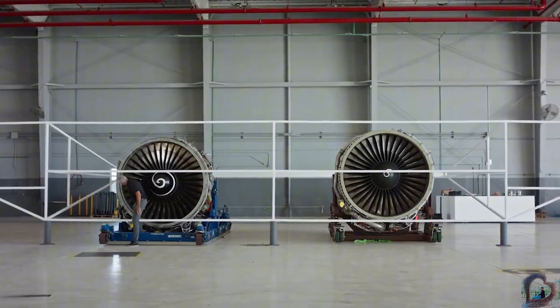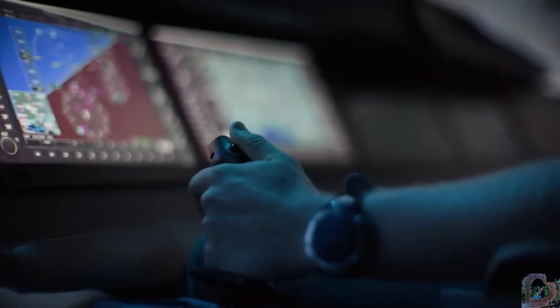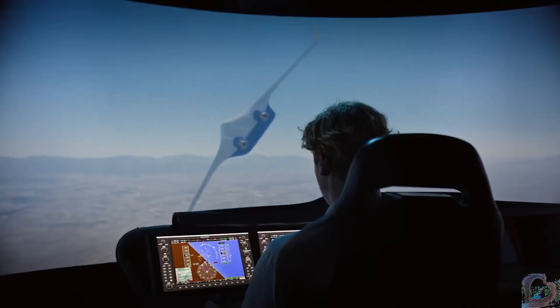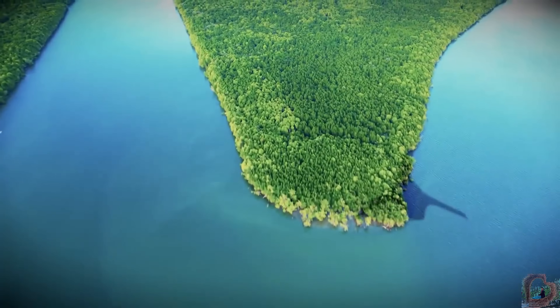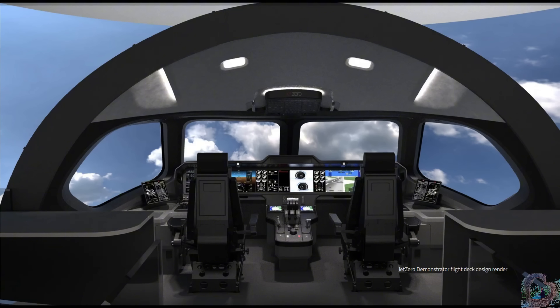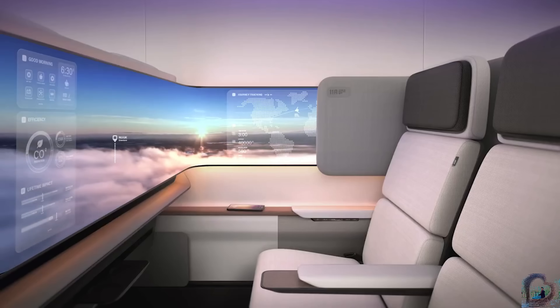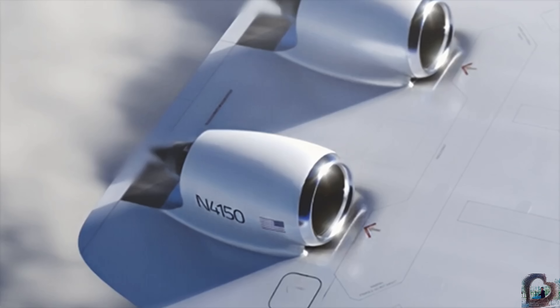The Z4 is designed to carry up to 250 passengers in a spacious, living-room-style cabin while offering greater efficiency, reduced noise, and lower emissions. With military tanker versions also in the works, the Jet Zero Z4 marks a bold leap into the next era of sustainable and futuristic aviation.